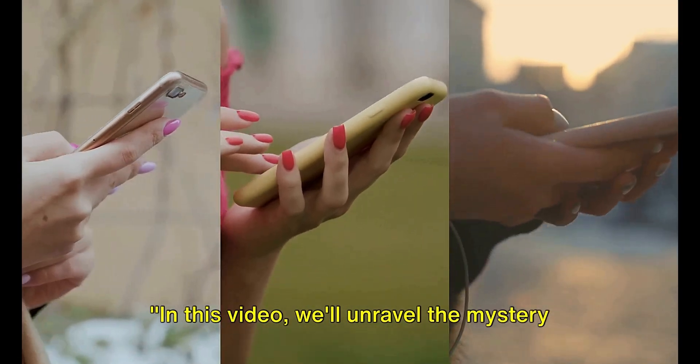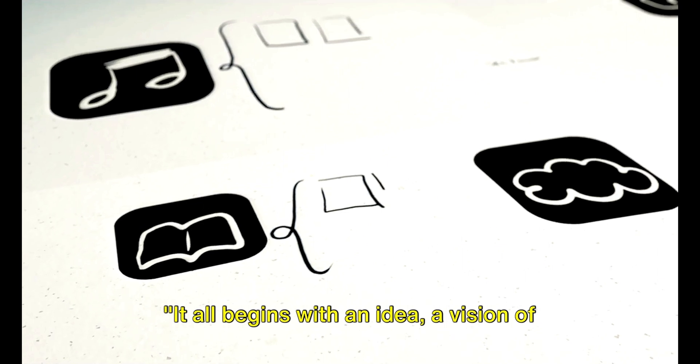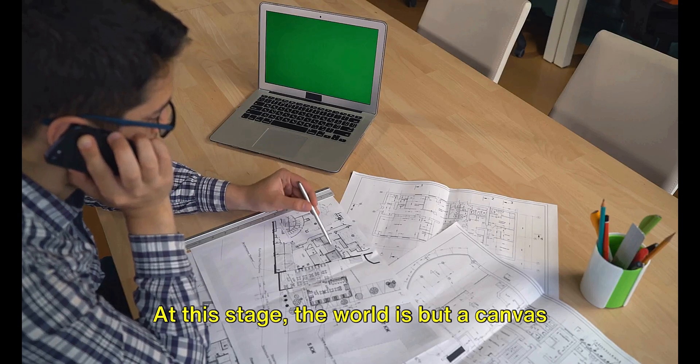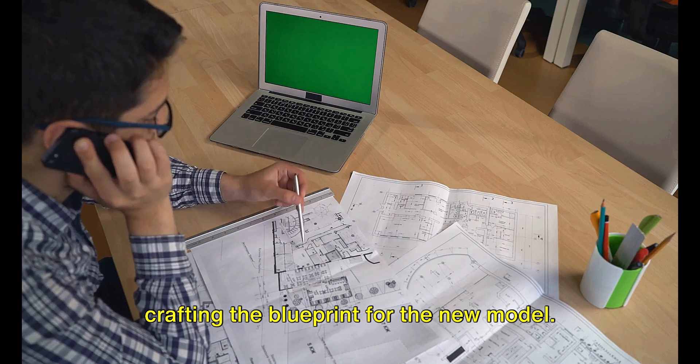In this video, we'll unravel the mystery behind the creation of the iPhone from start to finish. It all begins with an idea — a vision of what the next iPhone should be. At this stage, the world is but a canvas to the imagination of Apple's design team. They brainstorm, sketch and model, crafting the blueprint for the new model.